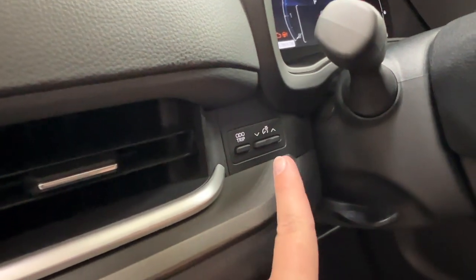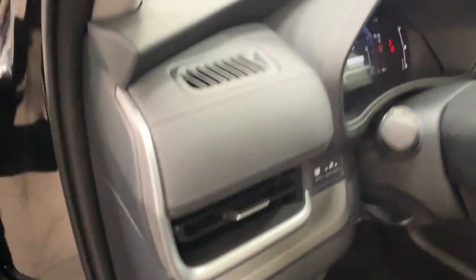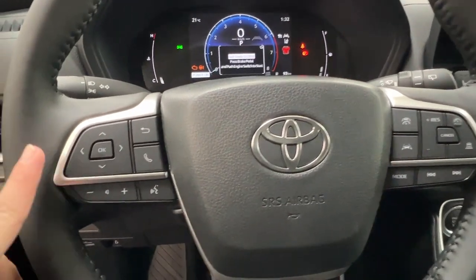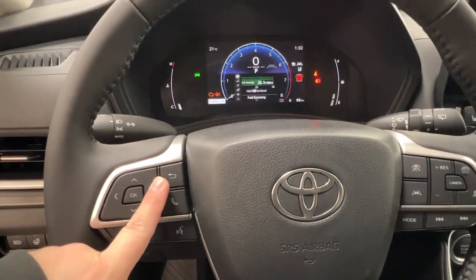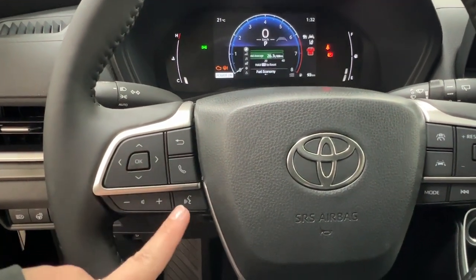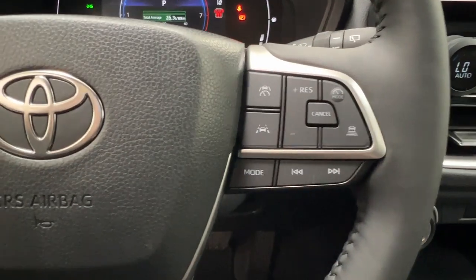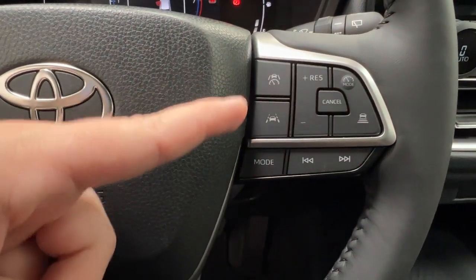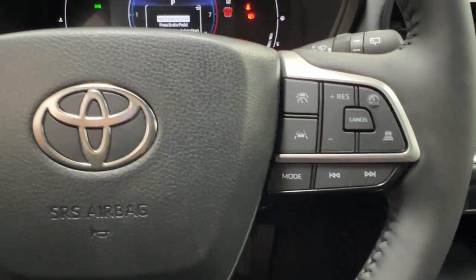We also have your odometer, trip, and dash brightness just up top. On the left-hand side of the steering wheel are controls for your dash display, hands-free communication, and volume control. On the right-hand side we have your radio controls and adaptive cruise control up top, including your sonar and lane departure controls.